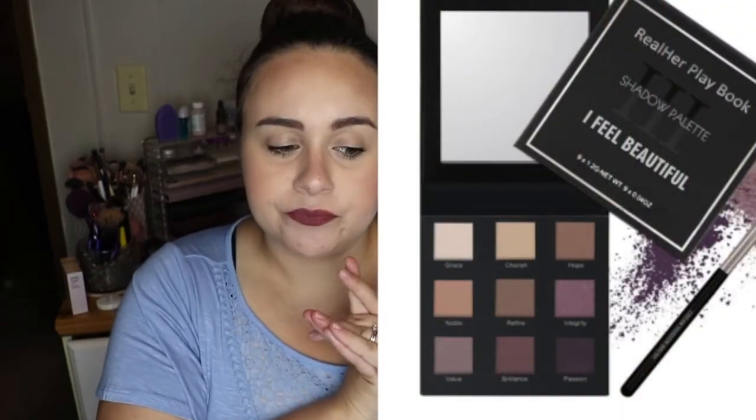The last two products in my BoxyCharm I don't physically have with me — I decided to pass them on. The first one was an eyeshadow palette called the Real Her eyeshadow palette. It was beautiful, but I just have so many eyeshadow palettes and there weren't any colors in there that I felt I couldn't live without or didn't already have in other palettes. So I decided to pass that on.